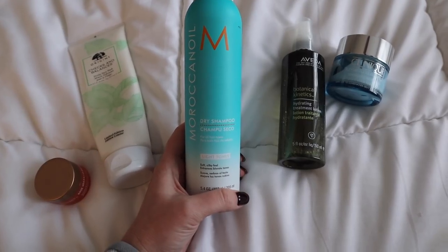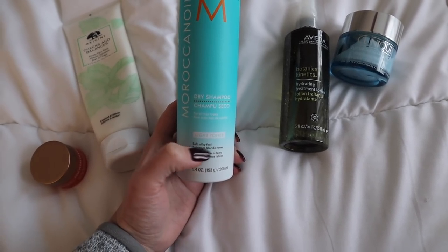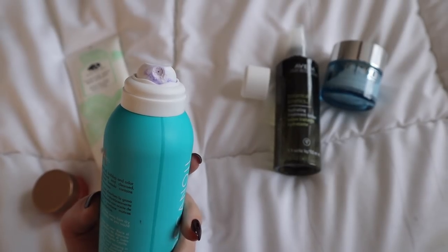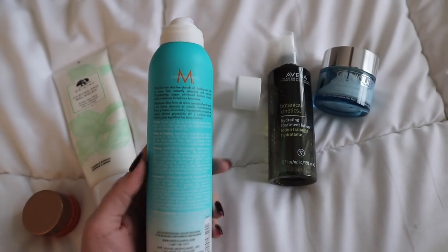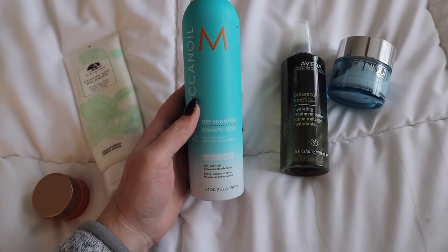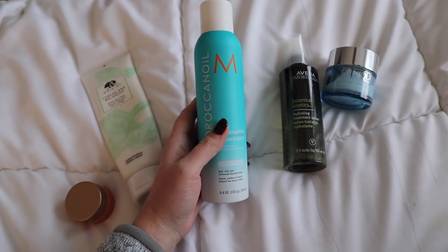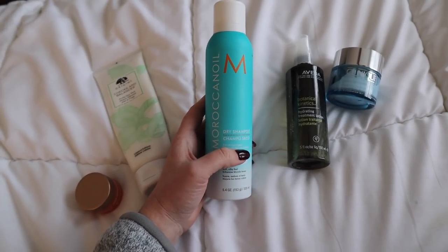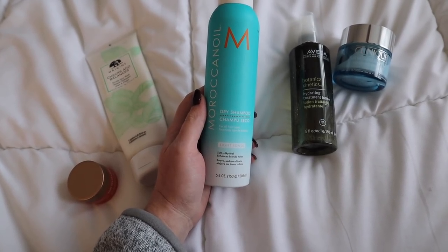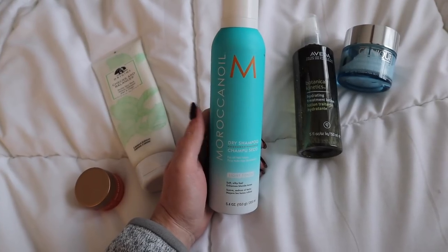I always start with dry shampoo if my hair is looking a little oily. The one I've been reaching for lately is by Moroccan Oil — it's their dry shampoo for light tones, so if you have darker hair this may not be good for you. It has a little bit of a purple tint, which I didn't know about until I started spraying it. That helps counteract some of the brassiness that blondes tend to develop. I love the smell; if you've used Moroccan Oil products you know their iconic scent. I spray it in first all over my hair, don't touch it right away — I let it sit and marry before rubbing it into my scalp or brushing through.